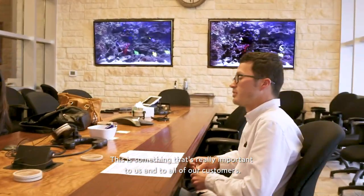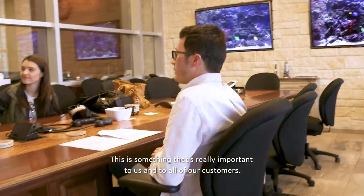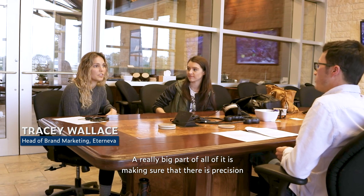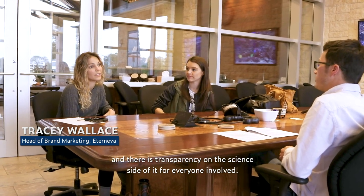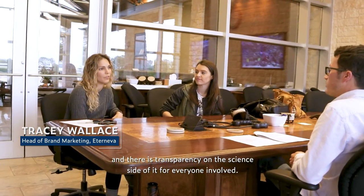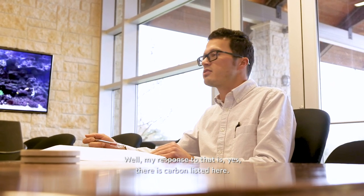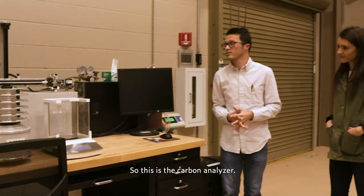This is something that's really important to us and to all of our customers. A really big part of it is making sure that there is precision and transparency on the science side for everyone involved. And my response to that is: yes, there is carbon listed here. This is the carbon analyzer.